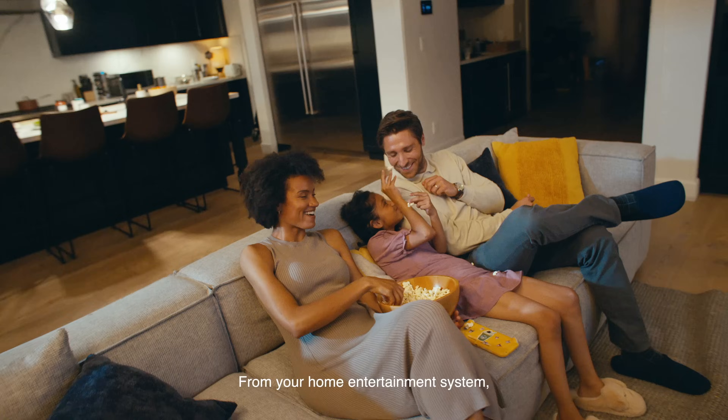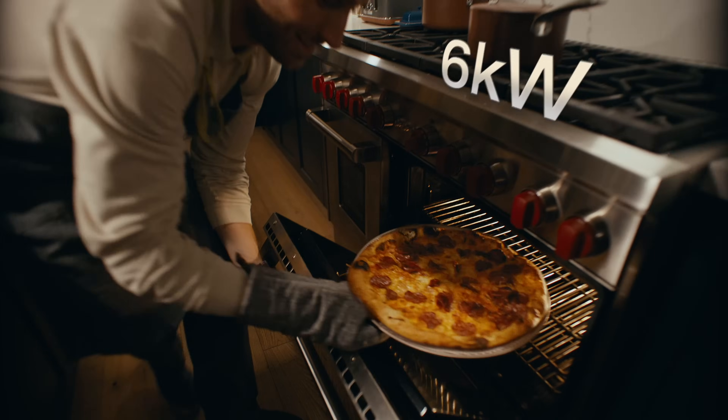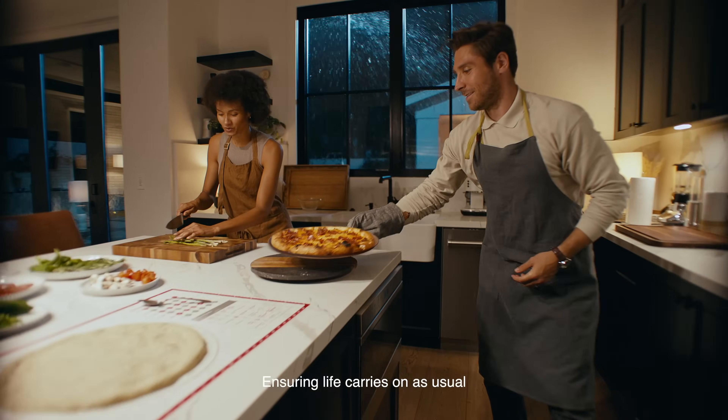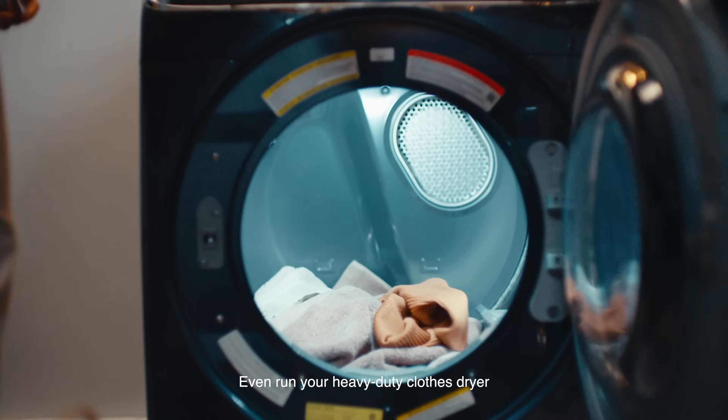From your home entertainment system, fridge, and oven, ensuring life carries on as usual. Even run your heavy-duty clothes dryer.